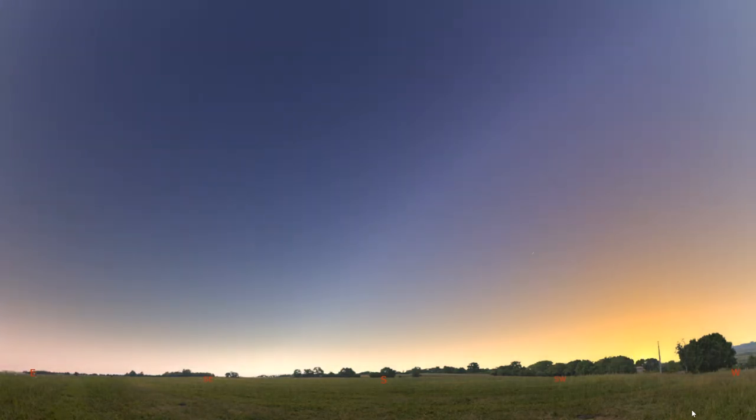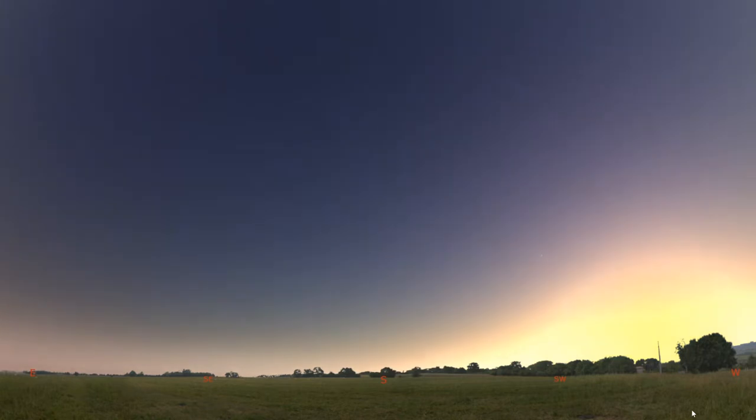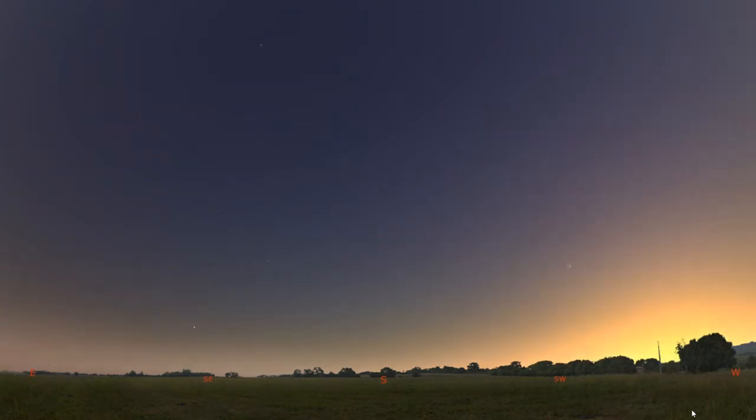Right now we are facing south and watching the sun make its way across the sky to set in the west. The sun is our daytime star and gives us light and heat, but I think the nighttime sky is the real star of the show. So let's watch as the sun sets below the horizon and the stars come out.